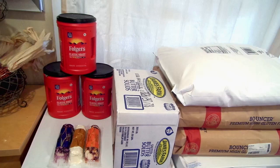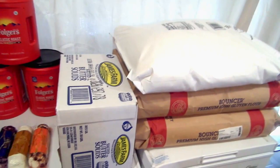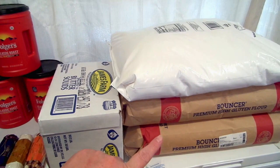First thing I got was two bags of bread flour — 50 pounds each, so 100 pounds of bread flour. I spent $13 each bag, so $26 for 100 pounds of bread flour. I go through bread flour fast because I make all of our bread.